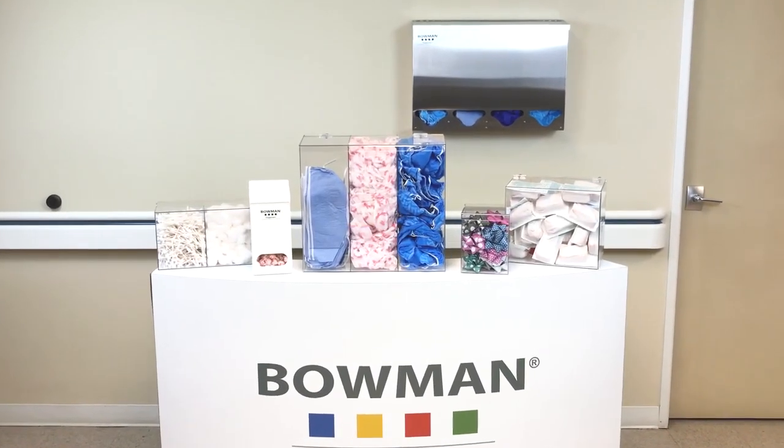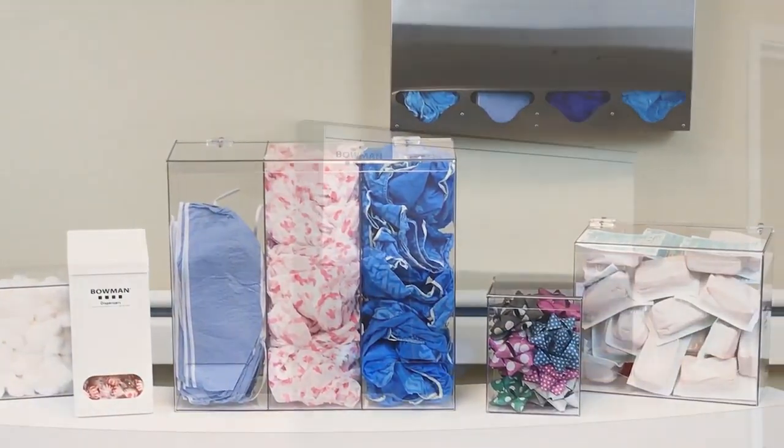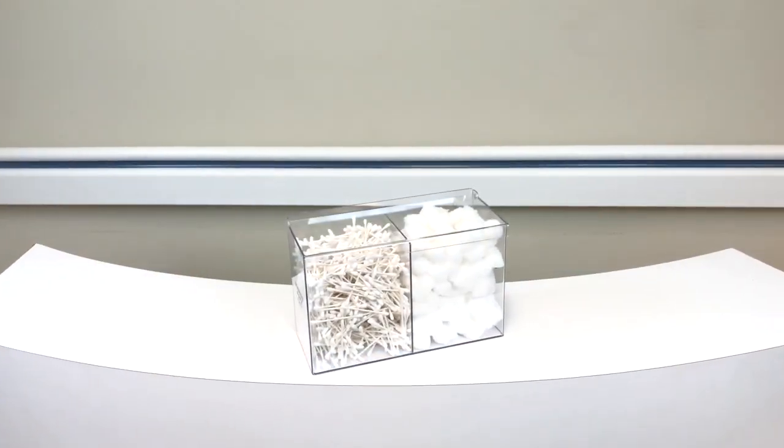The Bowman Dispensers Bulk product line offers limitless possibilities for dispensing an array of products in bulk quantities, from bouffant caps and shoe covers to coffee pods and candy.